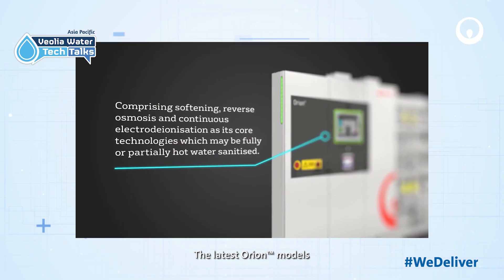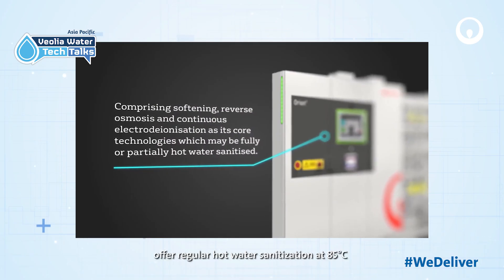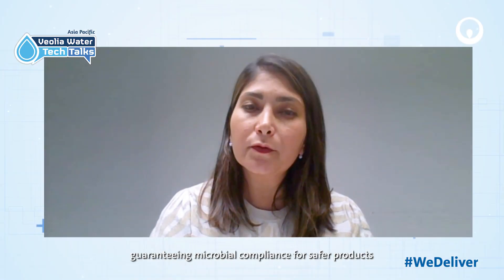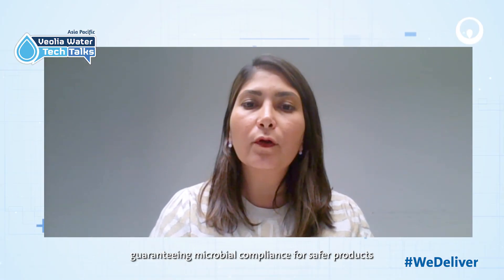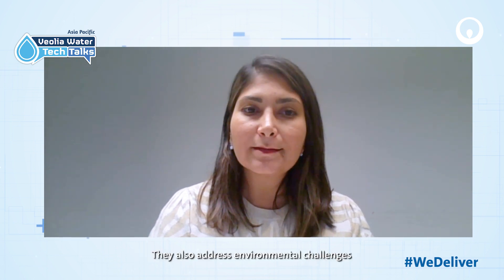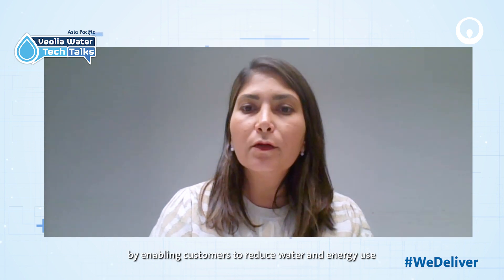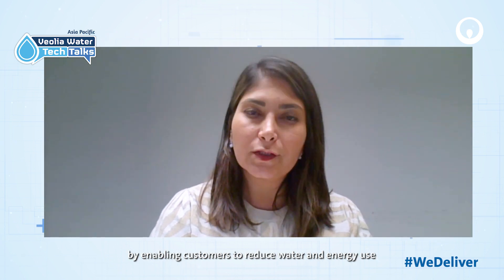The latest Orion models offer regular hot water sanitization at 85 degrees, guaranteeing microbial compliance for safer products. They also address environmental challenges by enabling customers to reduce water and energy use.